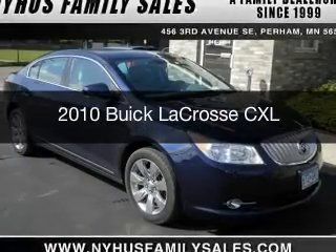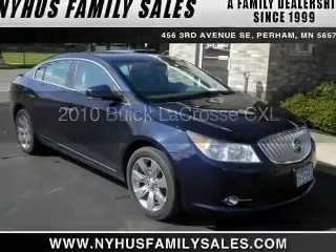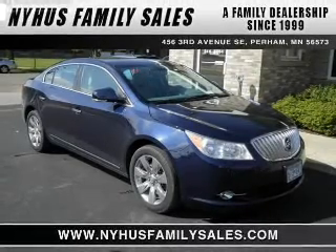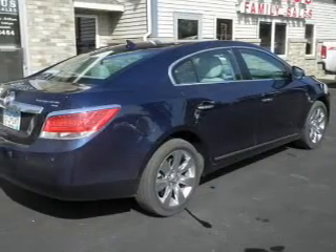This is a used 2010 Buick LaCrosse, powered by all-wheel drive, a 3-liter 6-cylinder engine, and a 6-speed automatic transmission.